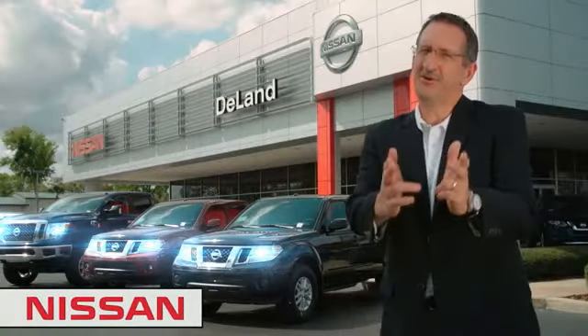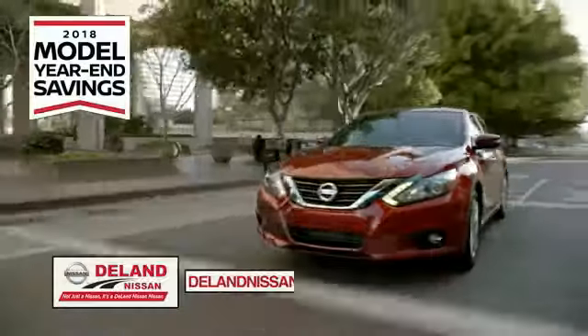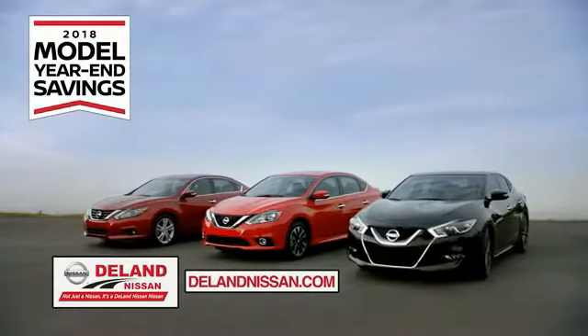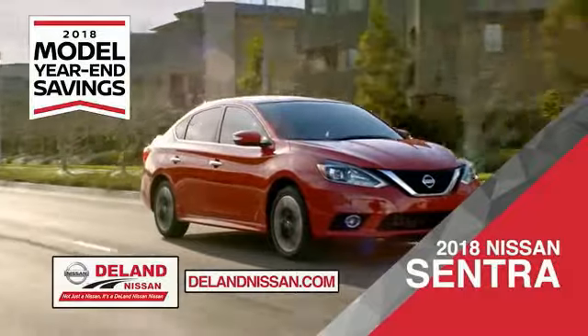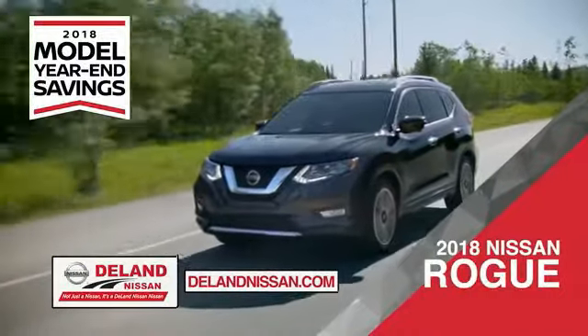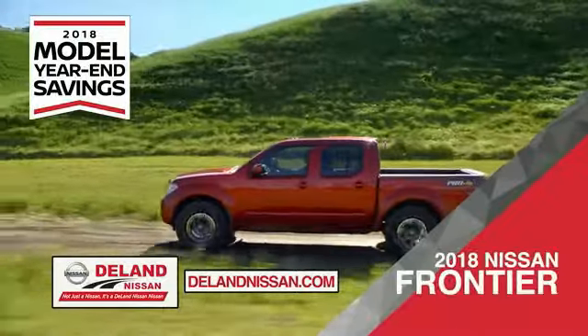I'm Kurt. Before you buy, give us a try. Get ready to play big and save big with DeLand Nissan during the 2018 model year savings event. Save on the impressively styled 2018 Nissan Sentra, crafted just for you, or the family-friendly SUV crossover — the 2018 Nissan Rogue or Rogue Sport.